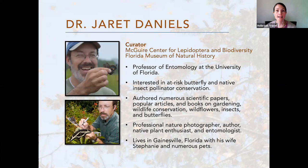Dr. Jarrett Daniels currently serves as curator at the Maguire Center for Lepidoptera and Biodiversity at the Florida Museum of Natural History and as a professor of entomology at the University of Florida. Dr. Daniels is a professional nature photographer, an author, a native plant enthusiast, and an entomologist. He is particularly interested in at-risk butterfly and native insect pollinator conservation, and he has authored numerous scientific papers, popular articles, and books on gardening, wildlife conservation, wildflowers, insects, and butterflies.